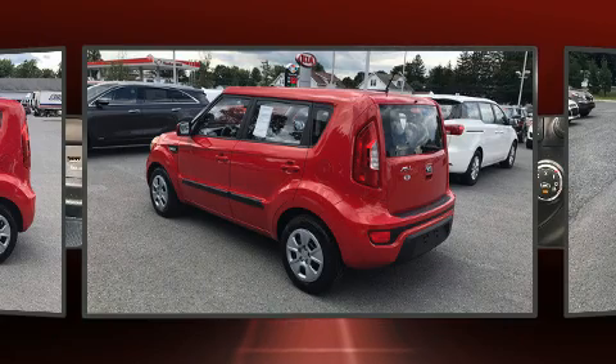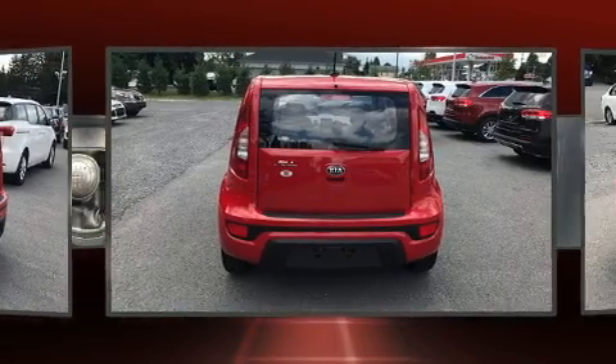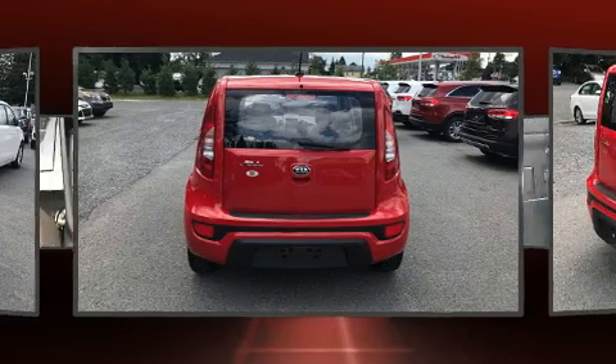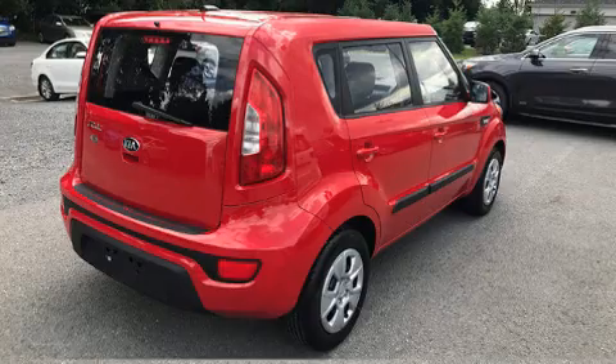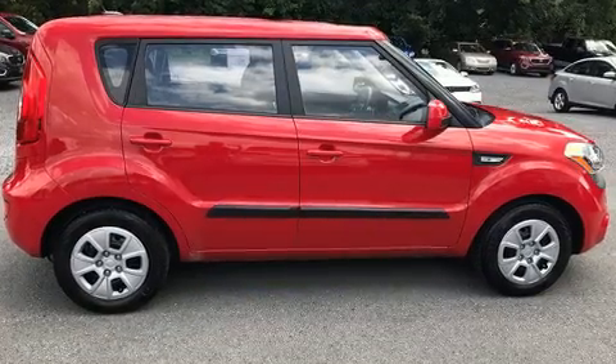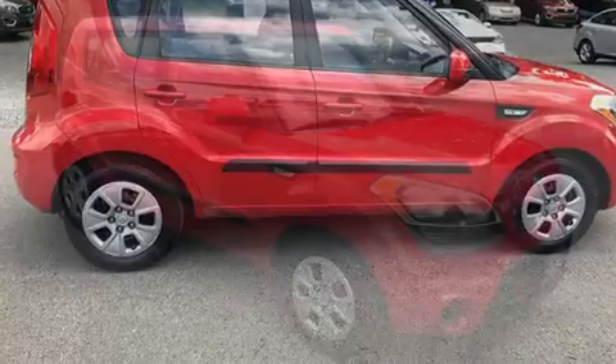Kia prioritized practicality, efficiency, and style by including one-touch window functionality, a tachometer, adjustable headrests in all seating positions, a trip computer, an outside temperature display, and a split folding rear seat.